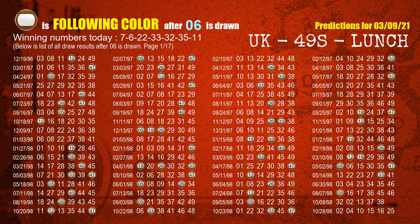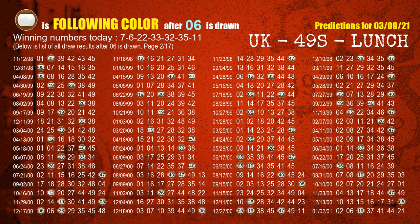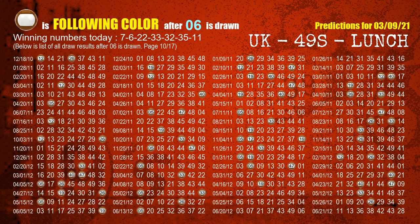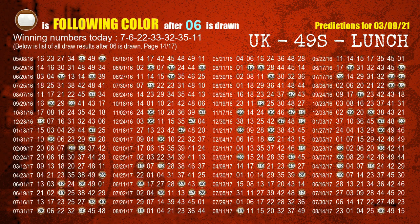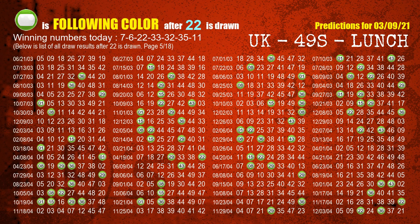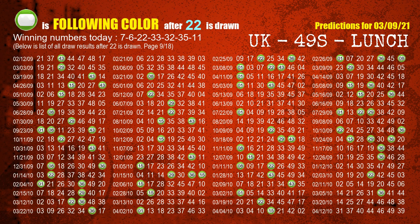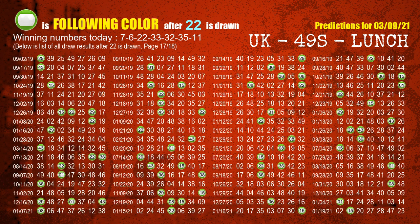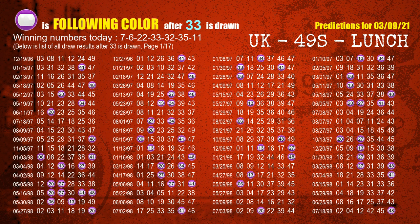The second winning number is 06. The most frequently following color is brown, when 06 is the winning number in the last draw. The third winning number is 22. The most frequently following color is green, when 22 is the winning number in the last draw. The fourth winning number is 33. The most frequently following color is purple, when 33 is the winning number in the last draw.